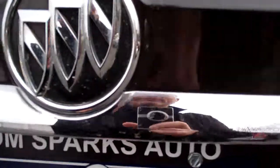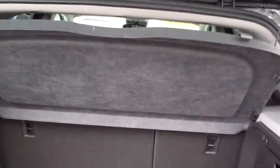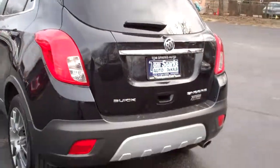Easy lift gate — lift that baby up with two fingers. Plenty of room back here, you got floor mats, tonneau cover, that'll come out. You can fold those seats too so you can configure this — could carry quite a bit more stuff.